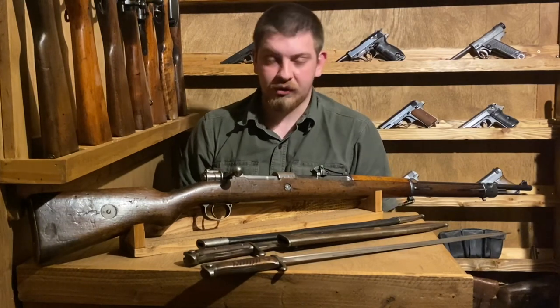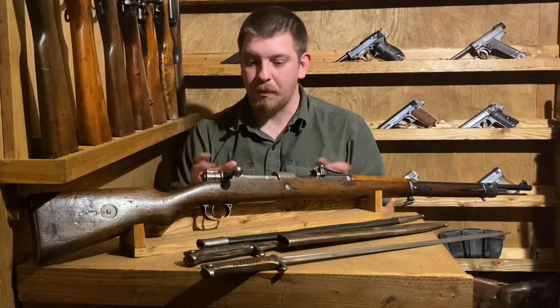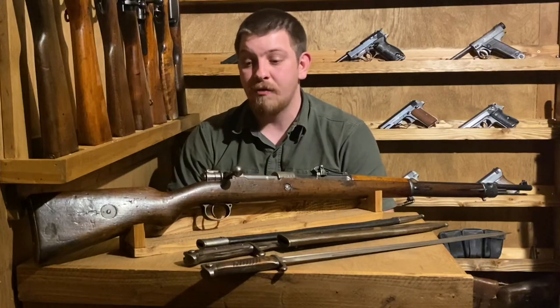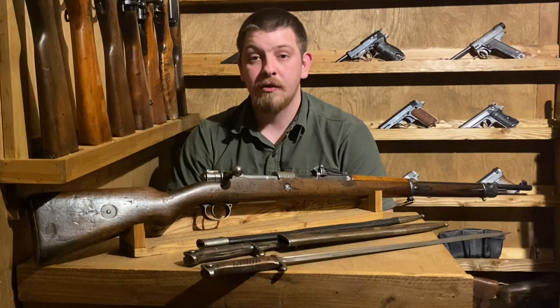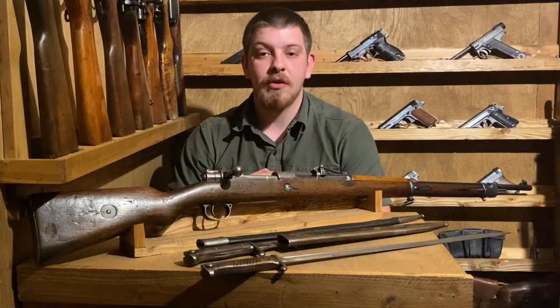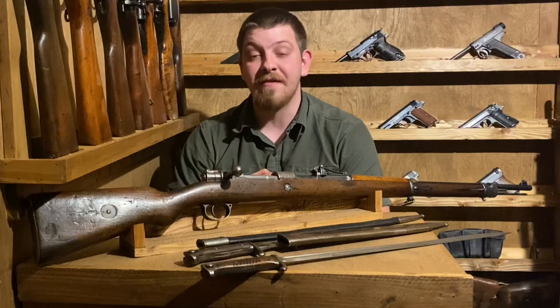There are other variants of the bayonet we didn't touch on much. First pattern bayonets are very rare, second pattern bayonets are still quite rare. The butcher blade is going to be your most common variant. There's also the sawback variant, mostly used for things like sawing tree limbs. If you had an artillery crew going out, they would often be given sawback bayonets to cut limbs off trees to clear a path for their mortars.